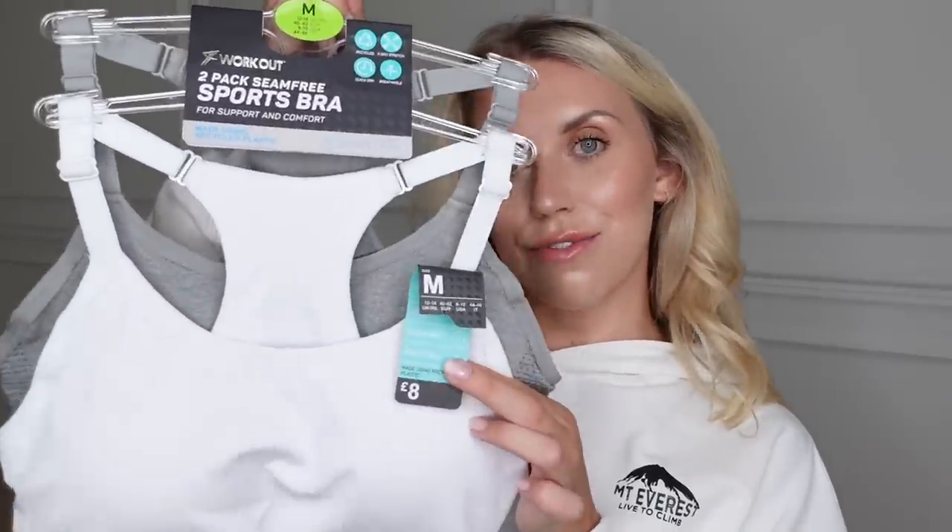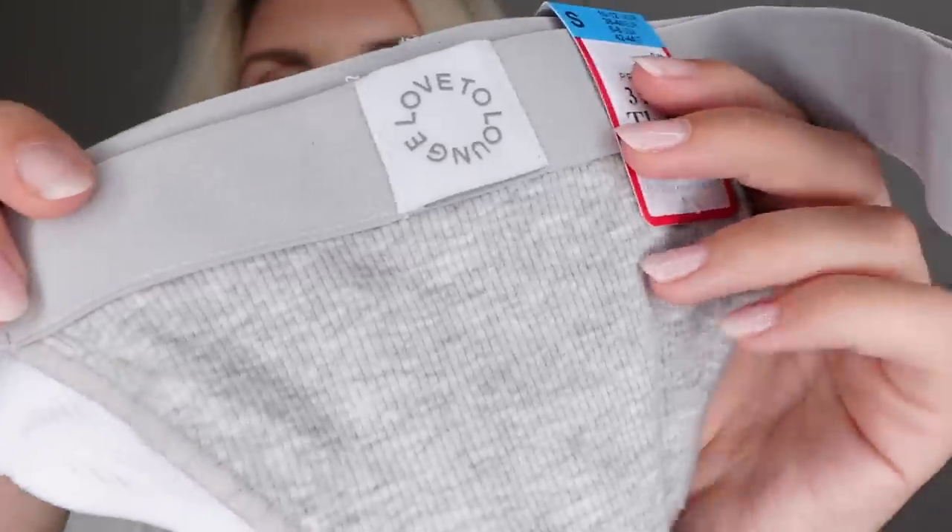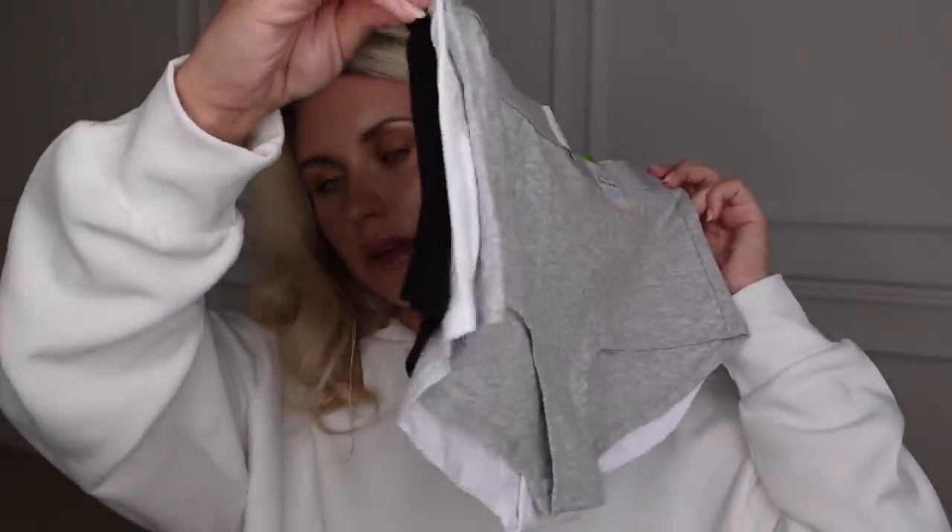I also picked up a two-pack of seamfree sports bras in a medium — sports bras can be quite constricting, so I always tend to size up in those. These are £8 for the pair. Then they have this range called Love to Lounge, which I personally feel are dupes of the Lounge underwear sets, which you guys know I love. I thought I'd try these out. There are two different styles — they do have bras, but I decided to just go for the bottoms. This three-pack of thongs at £5 comes in grey, black, and white, and they're a ribbed fabric — super soft with a nice elasticated waistband. I also got a comfy set of boy shorts in the same three-pack colours.